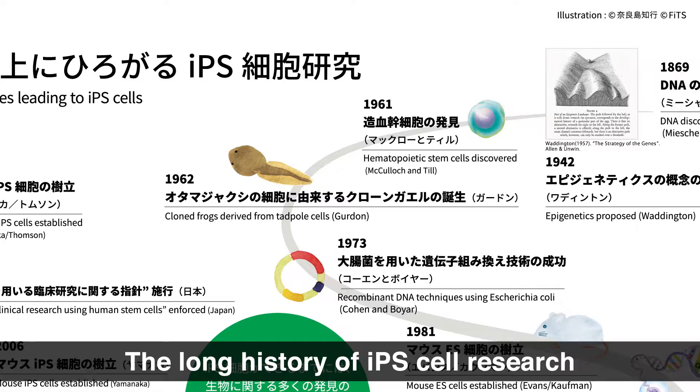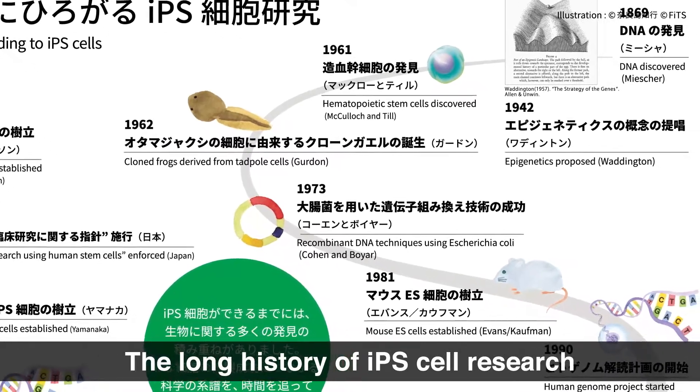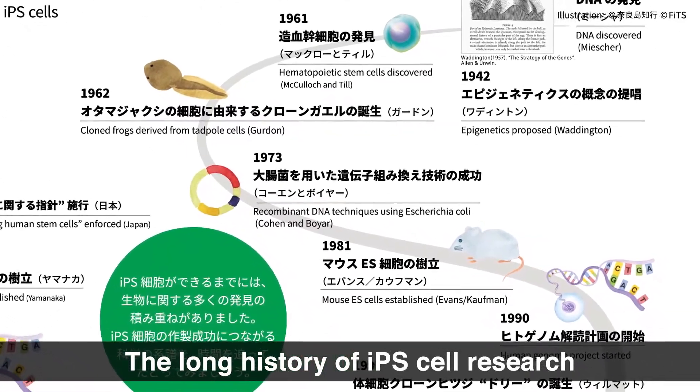That is, a cell would purge itself of unneeded DNA. So a heart cell would not have DNA for brain cells, and bone cells would not have DNA for blood cells. But the frog experiment demonstrated this idea to be mistaken. It showed that the cell from the frog's gut still contained the genes necessary to generate a whole frog body and that these genes can be artificially reactivated. This discovery formed the foundation of subsequent iPS cell research because it suggested the possibility of turning on genes in adult cells that would reprogram the cell to an embryonic state.